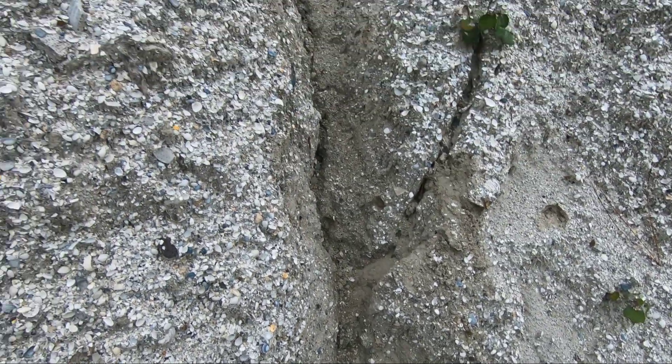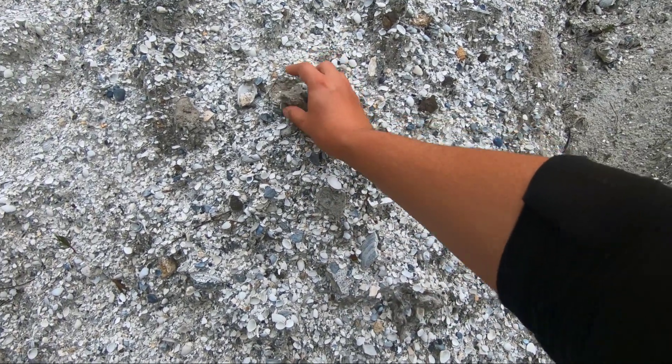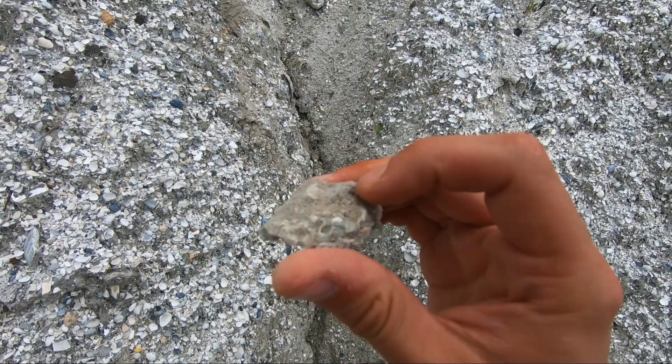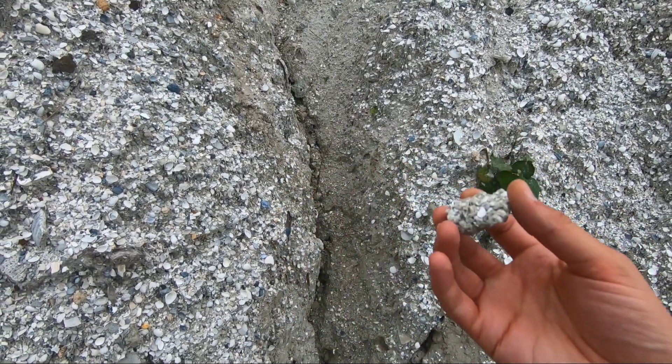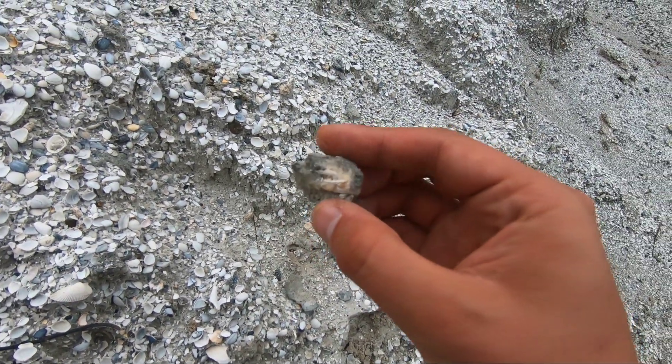It's probably hard to see because I don't have my other camera out right now, but I will get it out shortly. I can't tell if that's fossil-y, calcite-y stuff or if it's just coquina. That looks like some good calcite.